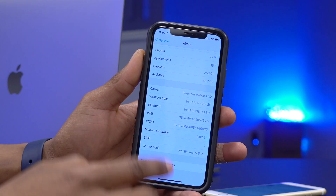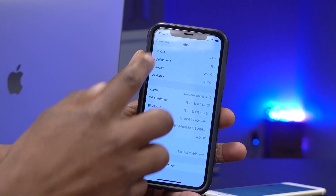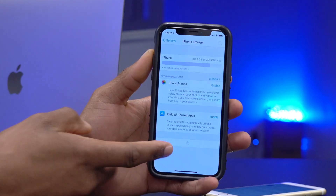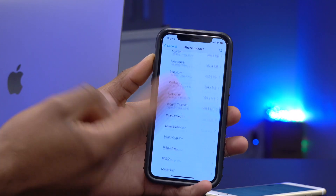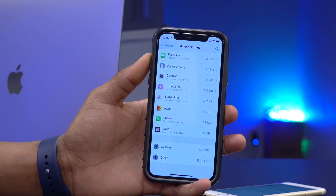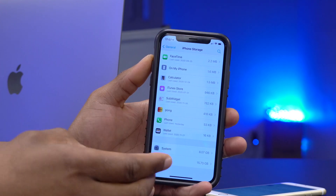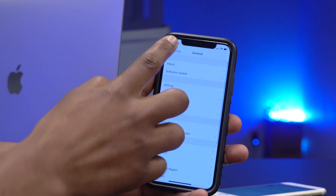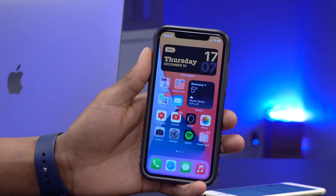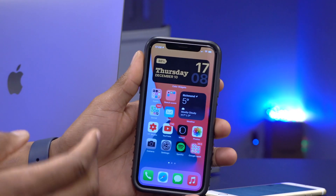Wi-Fi, Bluetooth, AirDrop, and wireless connections perform the same as RC1. Going back to check storage, the system update size has also remained the same at 8.07 gigs. These two updates really look like twins.